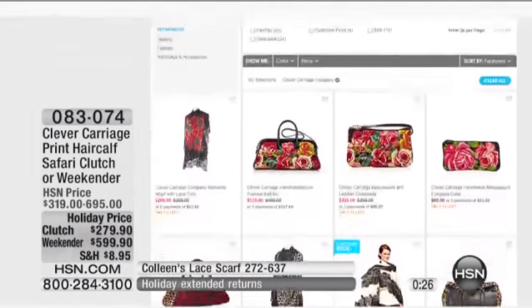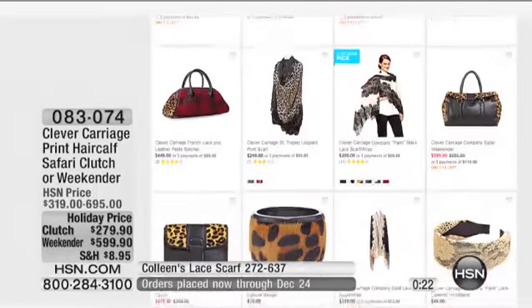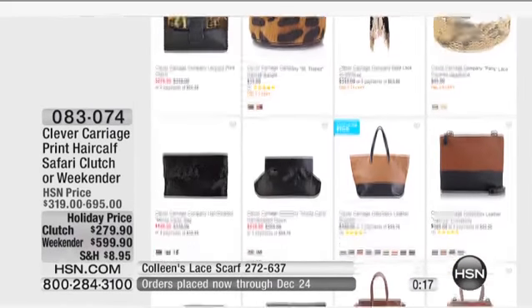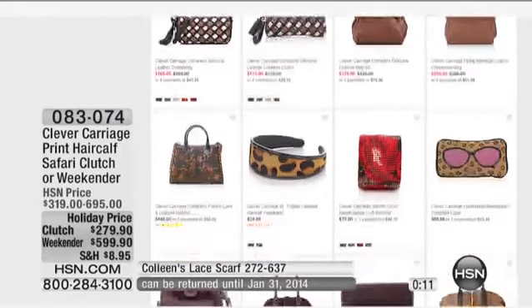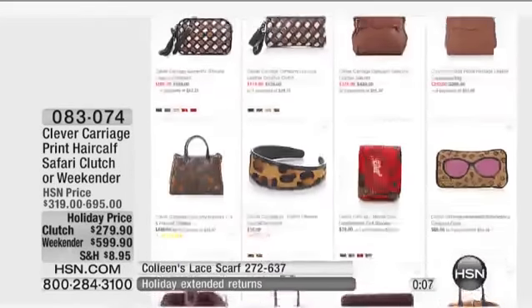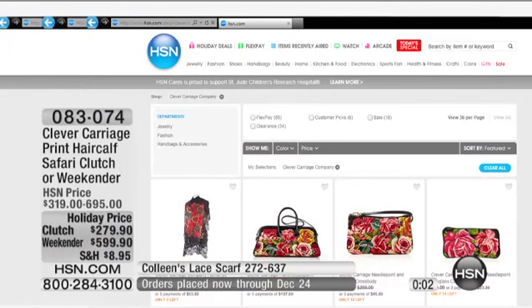I'd love to invite everybody to come by the Clever Carriage store on HSN.com — you're going to see a lot more from Kim there, her beautiful collection. We would love to have you join us. We are literally three minutes away from a new day, so I'm heading over to Studio A. You don't want to miss the launch of our Lancôme Today's Special coming up next.